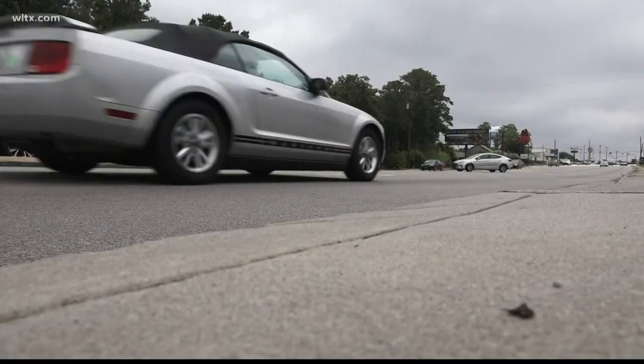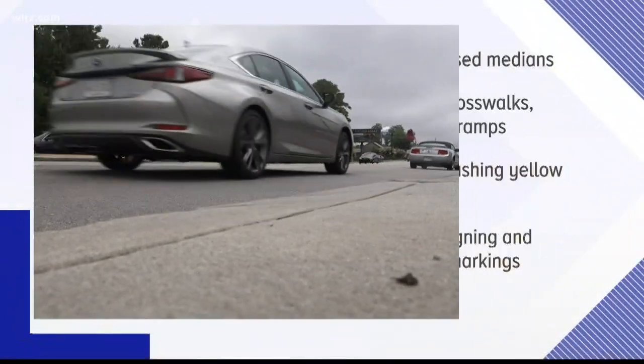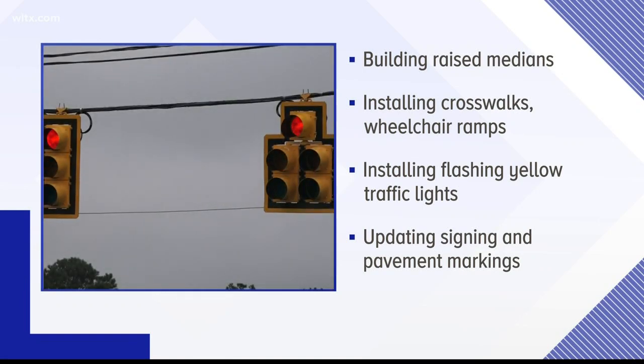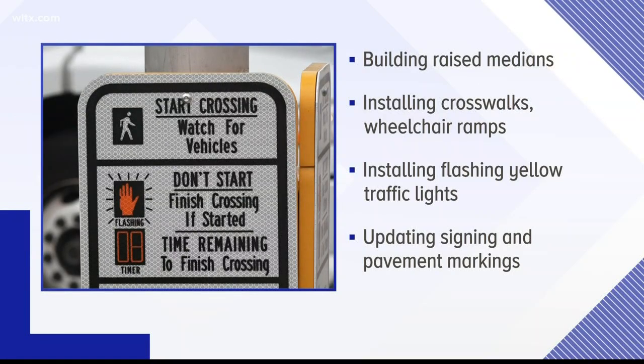The proposed improvements in the project include the following: building raised medians in key areas along the corridor, improving and installing crosswalks and putting in wheelchair ramps, installing flashing yellow traffic lights, and updating and improving signing and pavement markings.